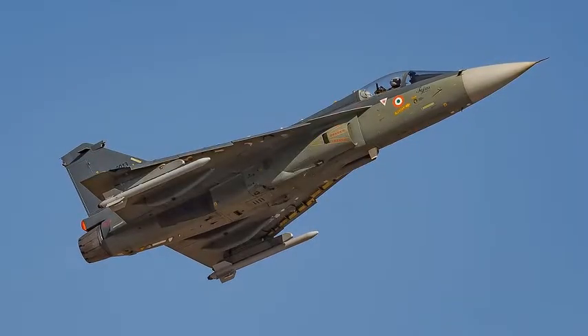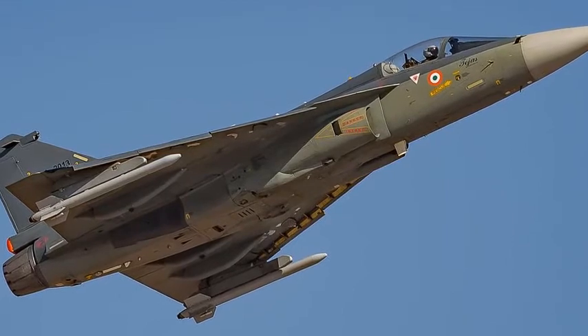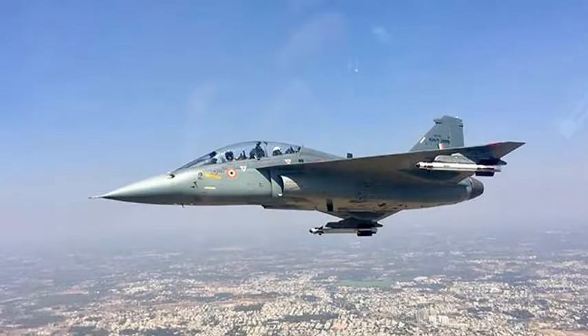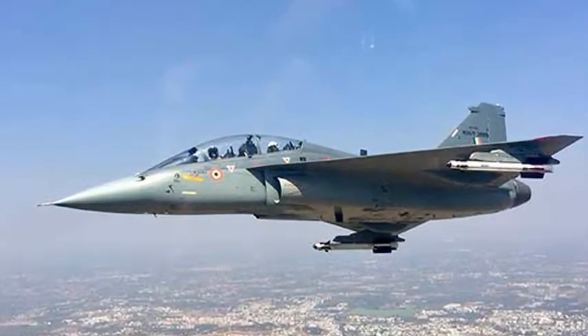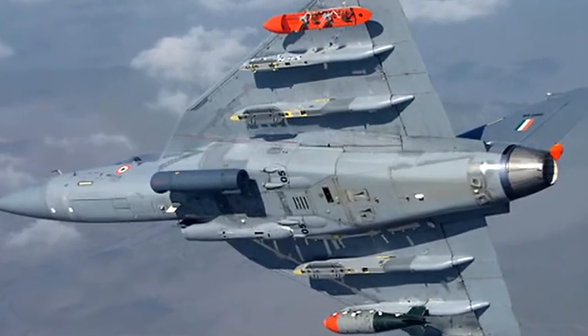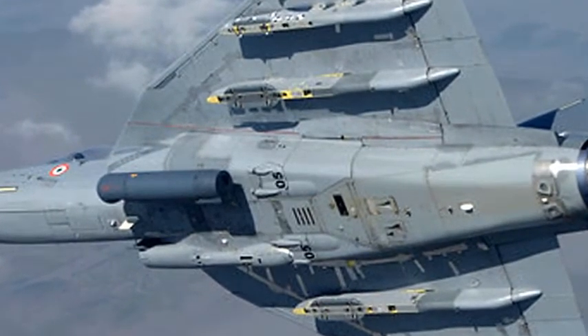Number 7: HAL Tejas. The HAL Tejas is an Indian single-seat, single-jet engine, multi-role light fighter designed by the Aeronautical Development Agency (ADA) and Hindustan Aeronautics Limited (HAL) for the Indian Air Force and Navy. The aircraft has a tail-less compound delta wing configuration, which provides for high maneuverability. It came from the Light Combat Aircraft (LCA) program, which began in the 1980s to replace India's aging MiG-21 fighters. In 2003, the LCA was officially named Tejas, which means radiant in Sanskrit.